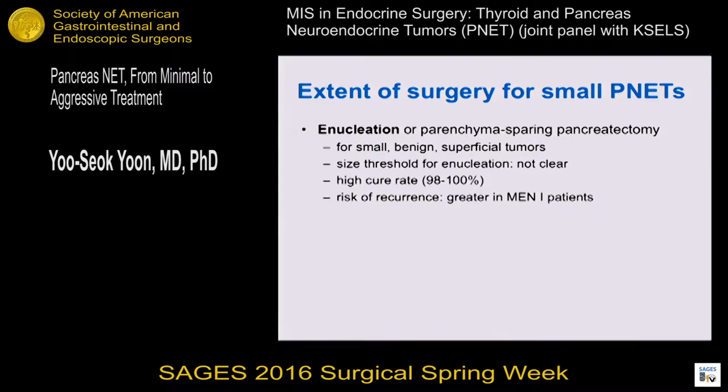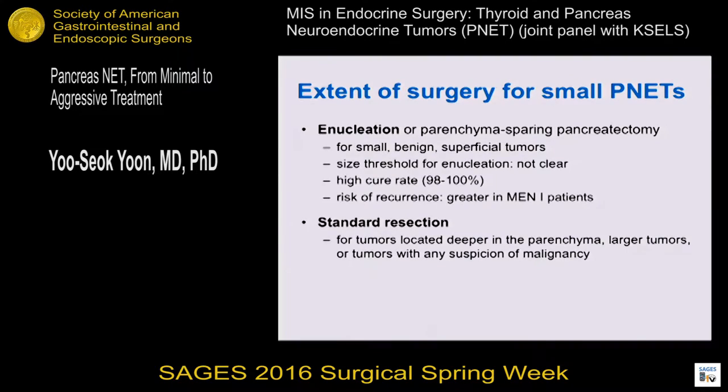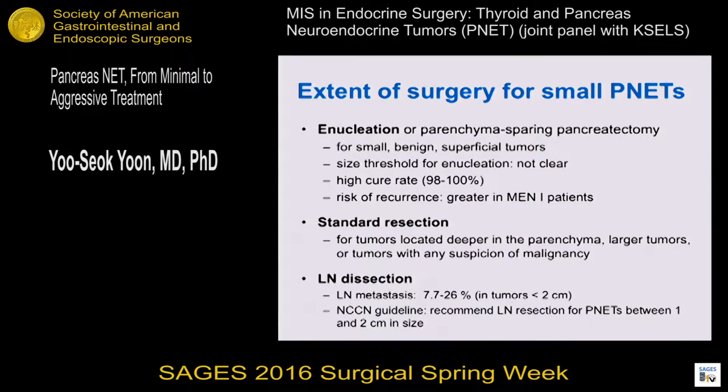Regarding extent of surgery for small PNETs, enucleation and parenchyma-sparing pancreatectomy are preferred for small and superficial tumors. The size threshold for enucleation is not clearly defined. Enucleation shows a high cure rate, but recurrence risk is increased in patients with MEN1. Standard resection is performed for deeply located, large, or any suspicious malignant tumor. Lymph node metastasis is reported to range from 7 to 26%, and NCCN guidelines recommend lymph node dissection for PNETs between 1 and 2 cm in size.